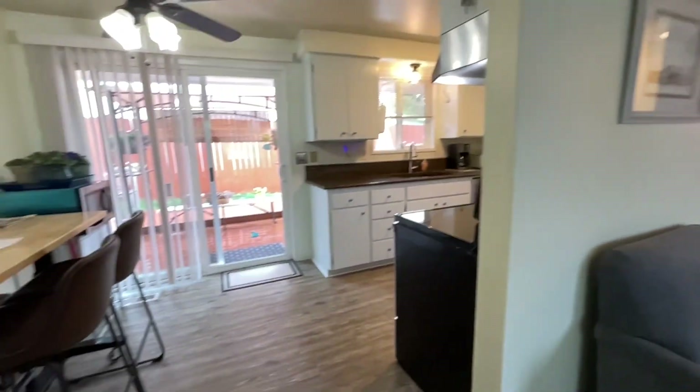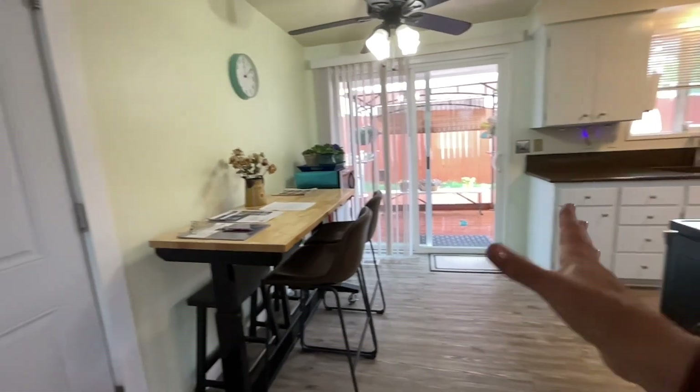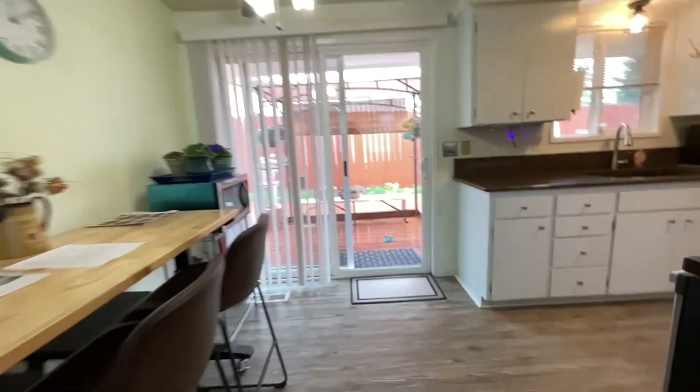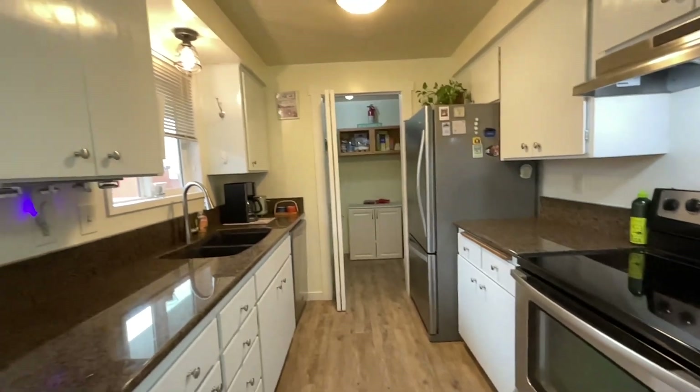There's a lot of natural light. It's a cozy dining space, but it certainly could have a centered table. They have updated the kitchen counters, appliances, and the sink.